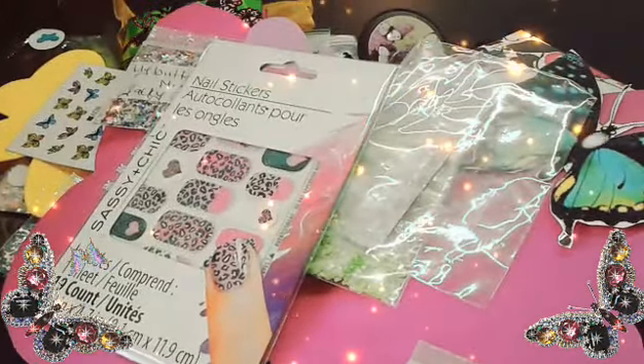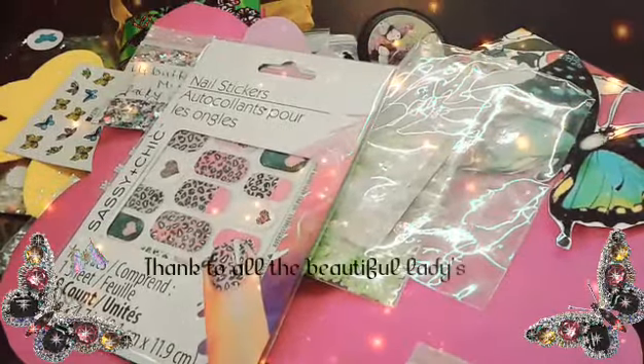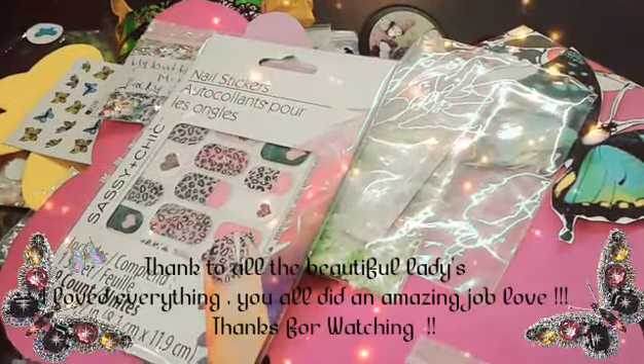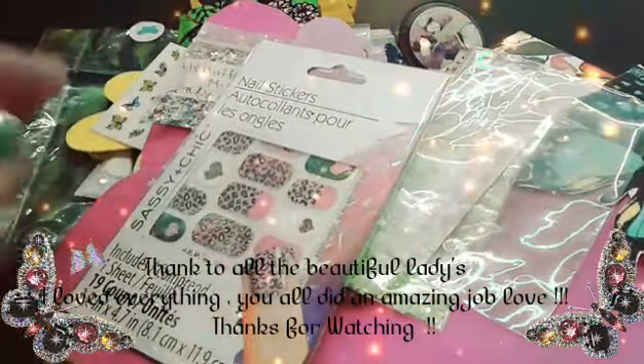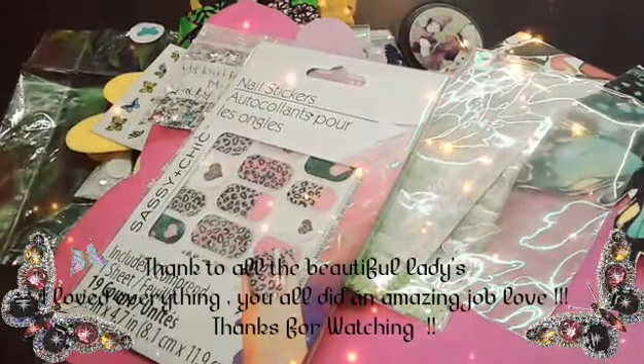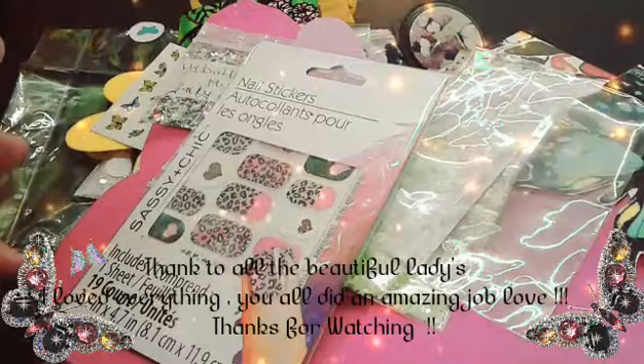So this is my butterfly swap bag from my lovely Jackie Nails, loves. Thank you so much for letting me join and participate in such a beautiful swap. All the ladies did such a beautiful job. If you guys are not subscribed to any of these beautiful ladies, please go over and show some love and support. Thank you, loves. And until next time. Bye.